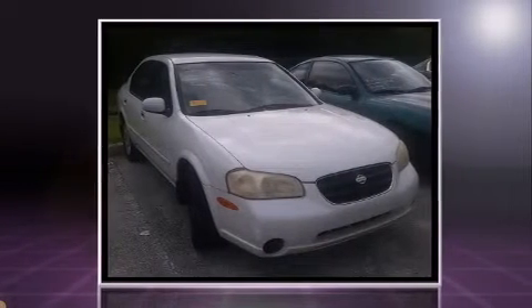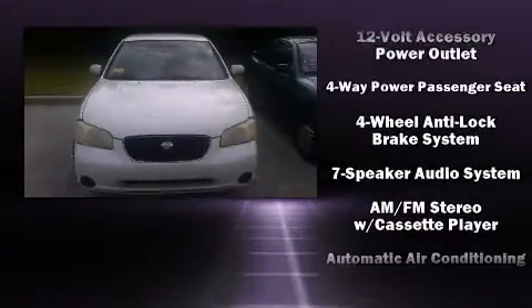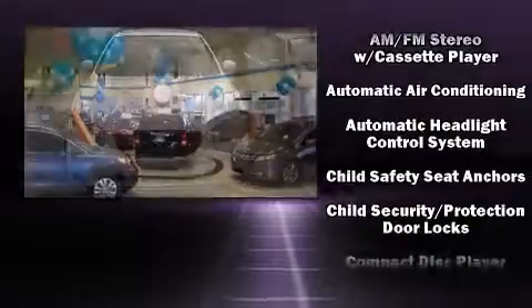Top features include remote keyless entry, one-touch window functionality, a tachometer, and more.